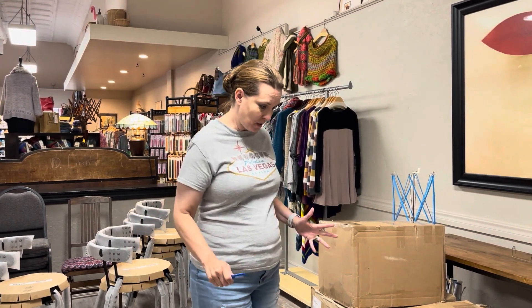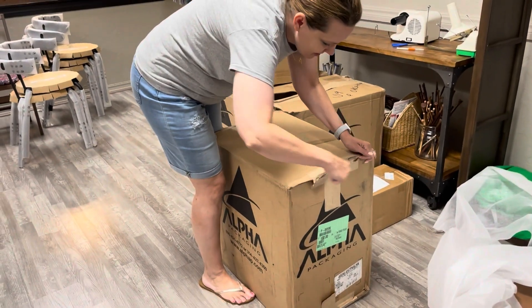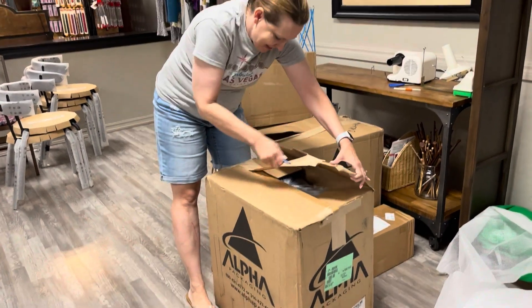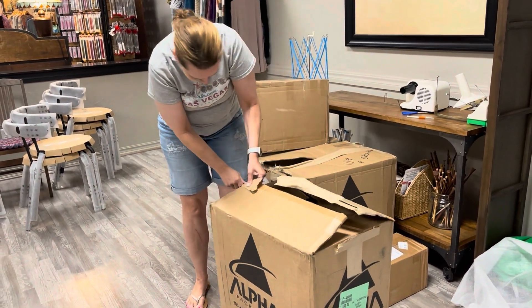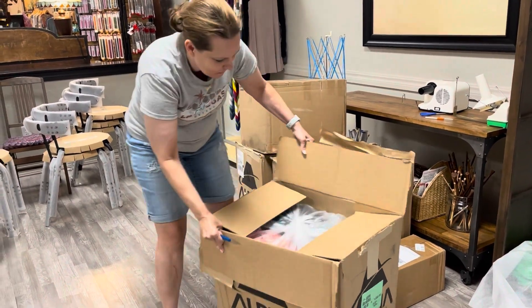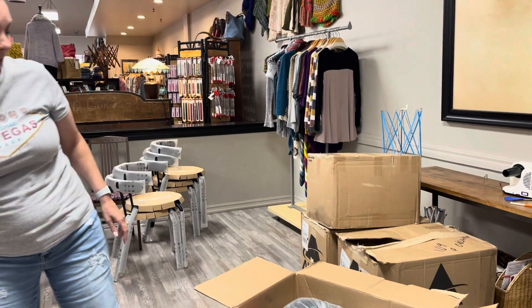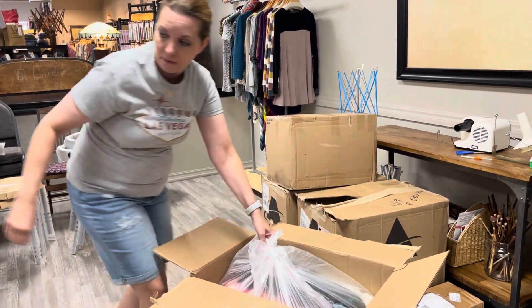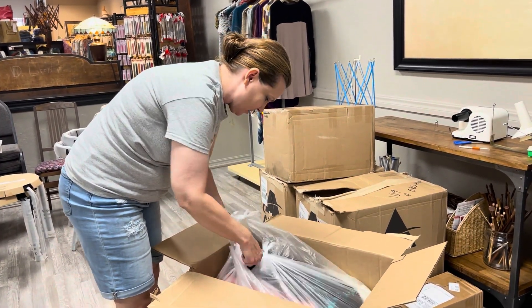We'll start with the biggest boxes. I know what's in them all. Jeannie knows what's in some of them — or, you know, if you're like me, sometimes you forget what we bought and it's like, oh yeah, there that is. The three big boxes are here from Manos — Manos del Uruguay. New yarns from them, new colors. Who knows what all we have in here.